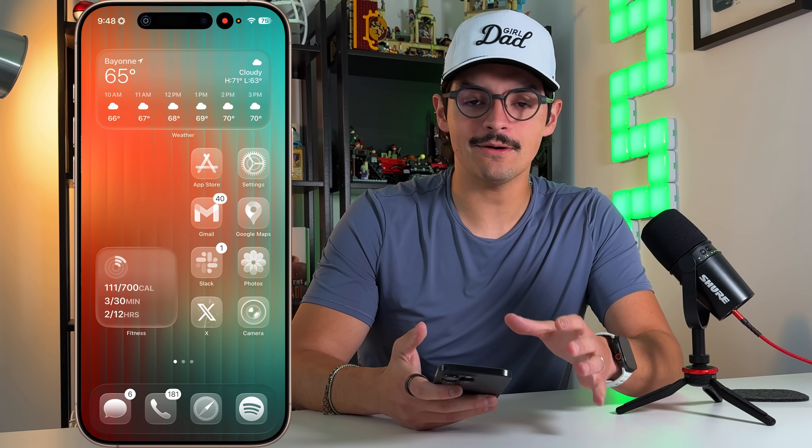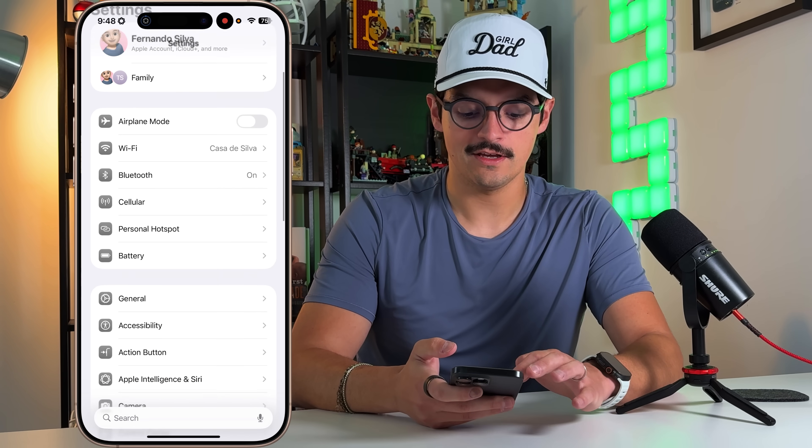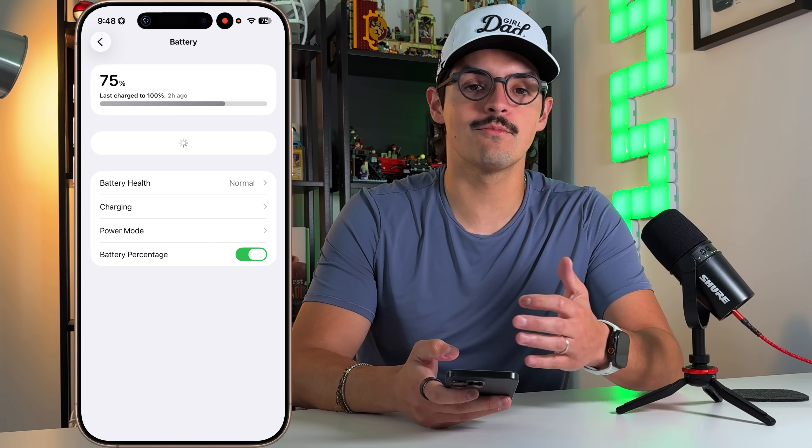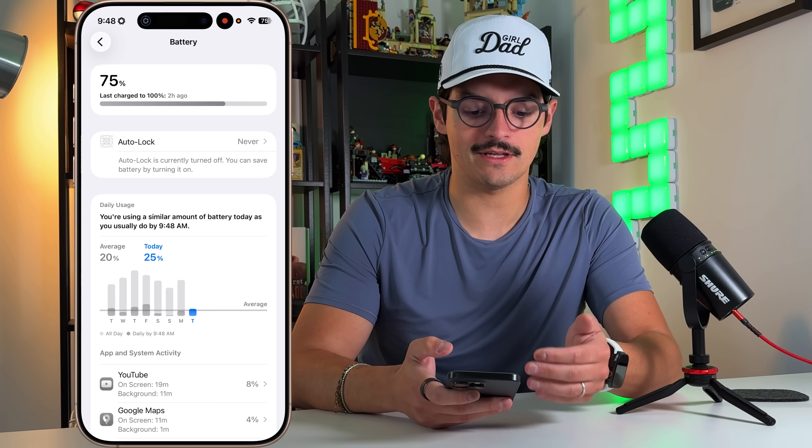The first one has to do with battery — battery life and an overhaul of the settings menu for the battery. If we go into Settings and go down to Battery, you'll see a brand new settings menu for iOS 26 and everything that comes with that.